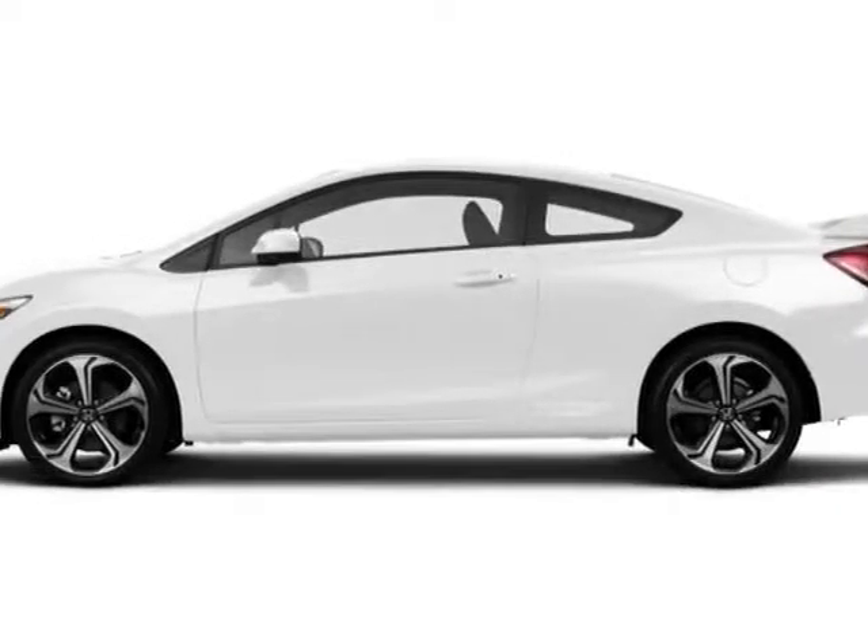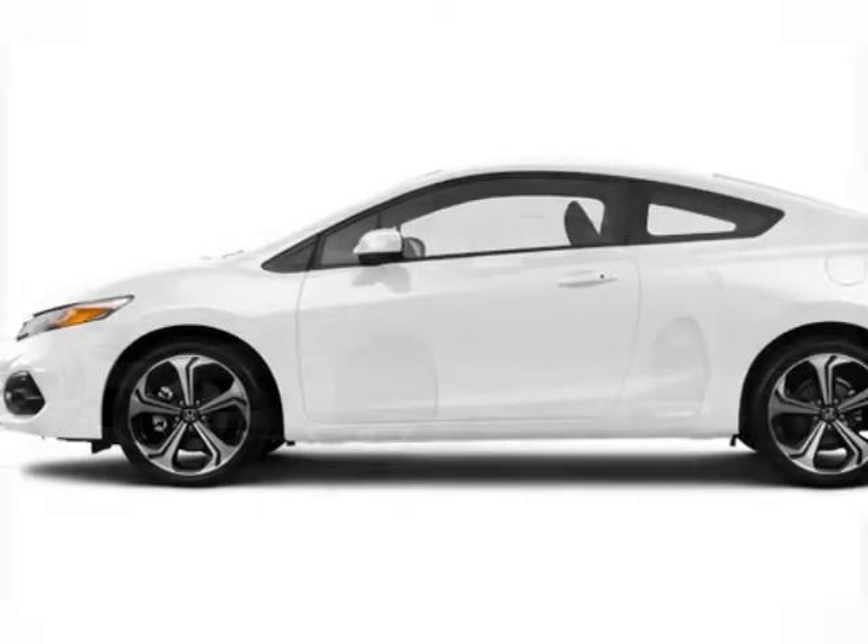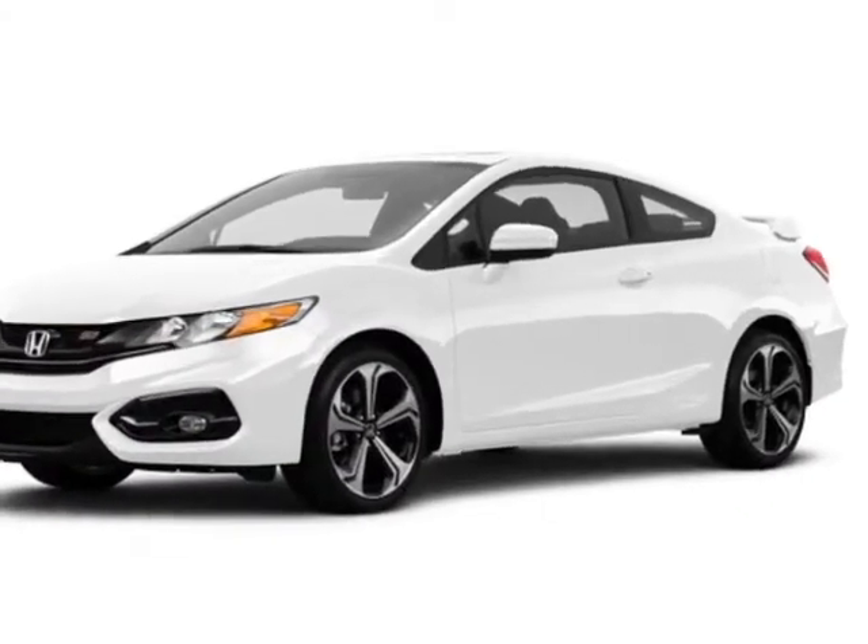Look at this new 2015 Honda Civic Coupe. For your protection, this vehicle has a full factory warranty.